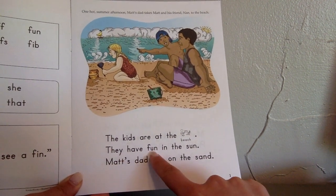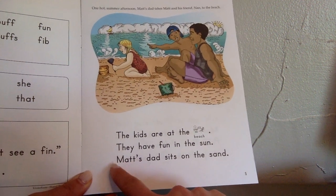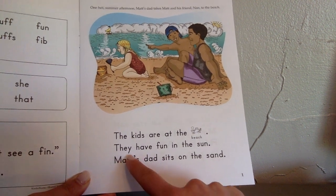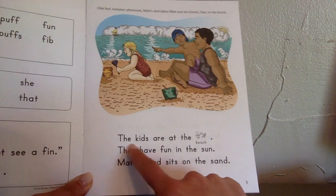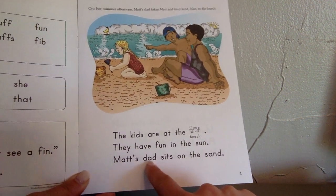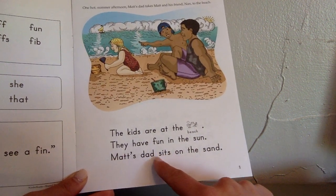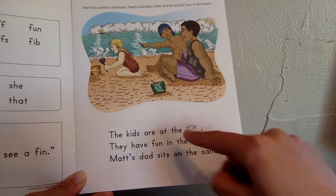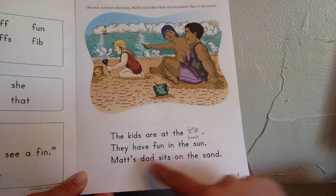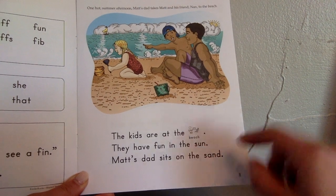They have fun in the sun. Matt's dad — and remember, the apostrophe S means that whatever comes next is going to belong to this person. It's Matt's dad; the dad belongs to Matt. Matt's dad sits on the sand.